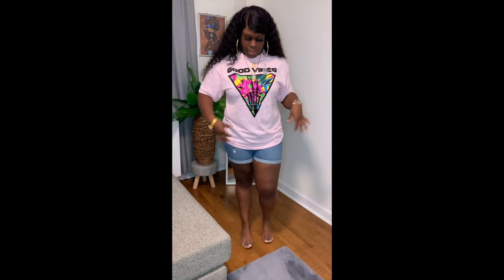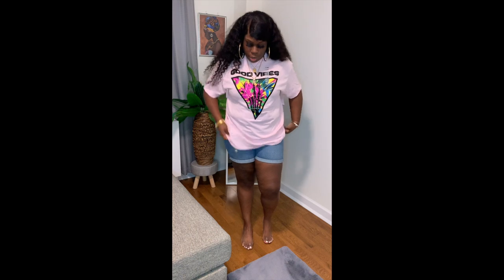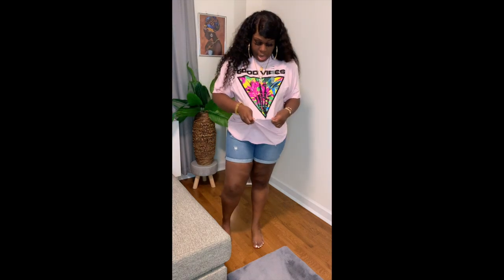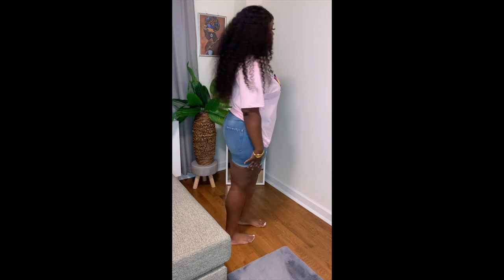The next shirt says 'good vibes' and it is absolutely giving that. It's so cute and fun and really pretty. I don't know what's up with this upside-down triangle, but I love this shirt. The color — I love pink — so everything about this shirt is me. Extra large, and most shirts are in extra large but not all of them. Very pretty.